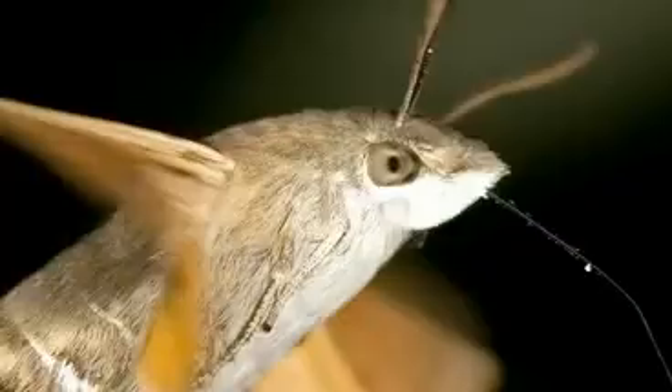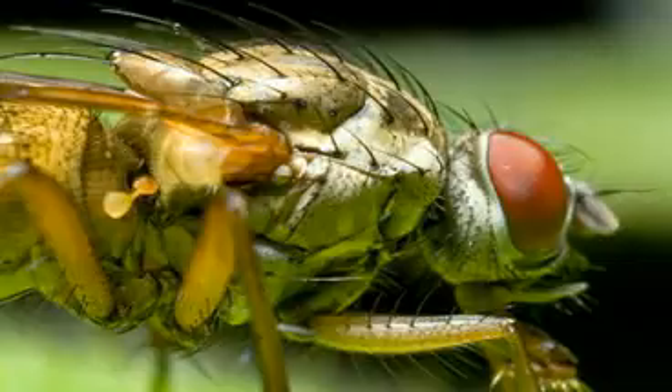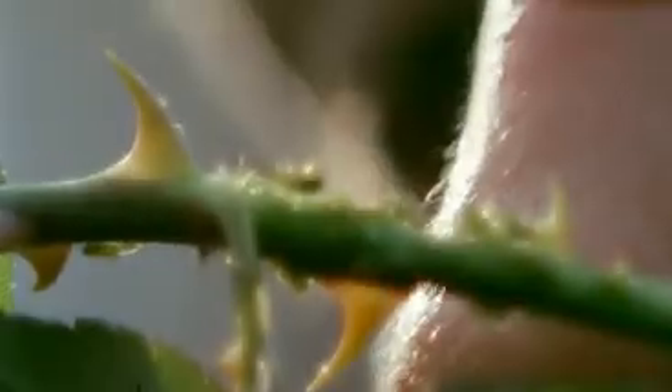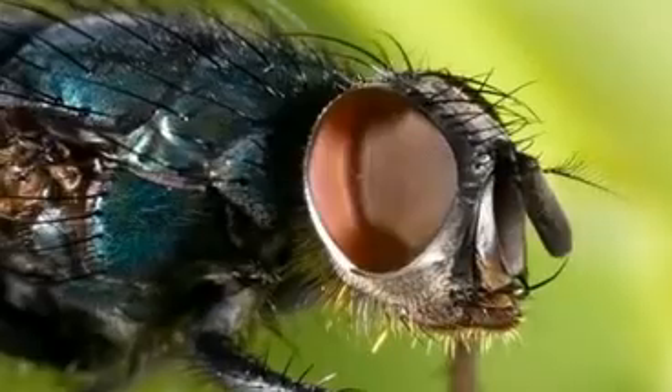I like getting in close and seeing details that you don't normally see with the naked eye. I'm fascinated by the way insects are put together — they look organic and mechanical at the same time. I'm gobsmacked by just how detailed these things are. Just like us humans, no two insects look exactly alike, and that fascinates me.